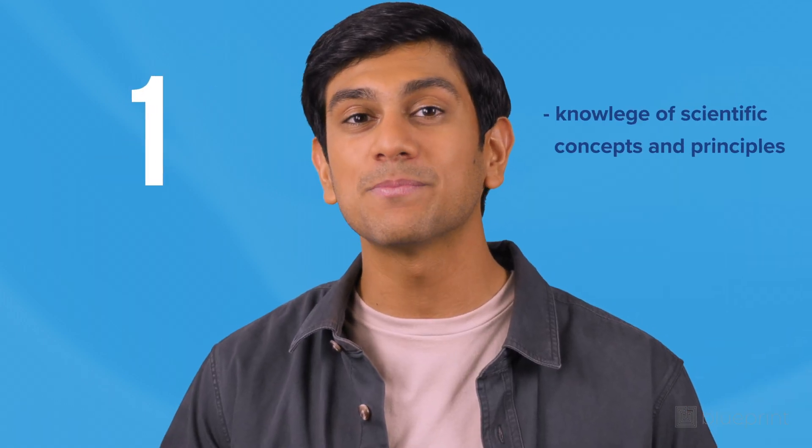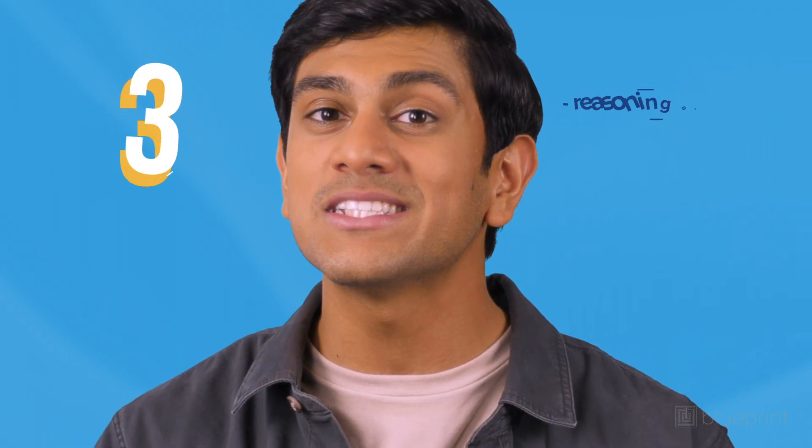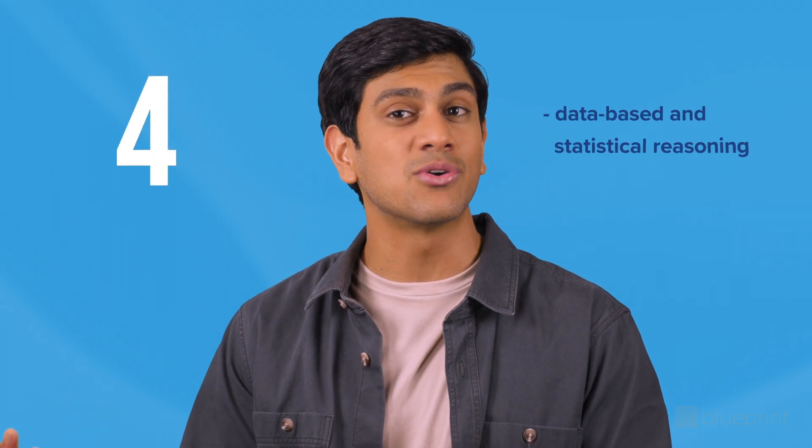But wait, there's more! The MCAT also sprinkles in some extra fun with four specific skills: one, knowledge of scientific concepts and principles; two, scientific reasoning and problem solving; three, reasoning about the design and execution of research; and four, data-based and statistical reasoning.